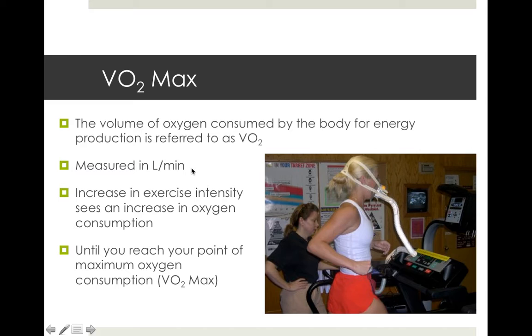VO2max is measured in litres per minute — how many litres per minute can I get in? If we want to be scientific, they put a face mask on you, connecting your nose and mouth, with a little spit tube that collects all your saliva. They'll increase the speed of the treadmill every minute — 12K an hour, 13, 14, 15 — keep going until you can't continue. For us, a simpler form of measuring VO2 is the beep test. They've put enough people through it to work out a predicted VO2max based on your height, weight, age, gender, and the level you reach.